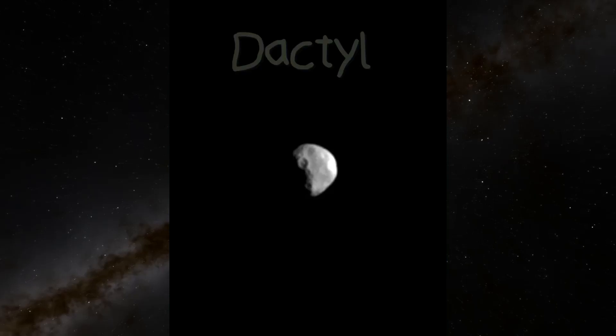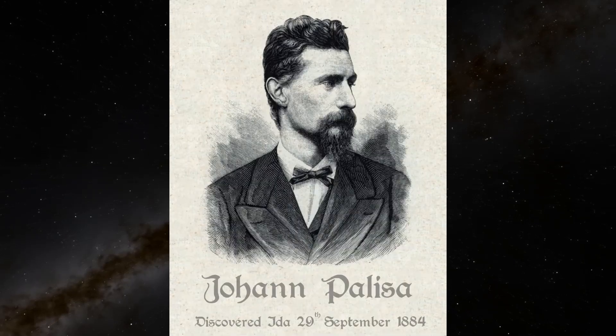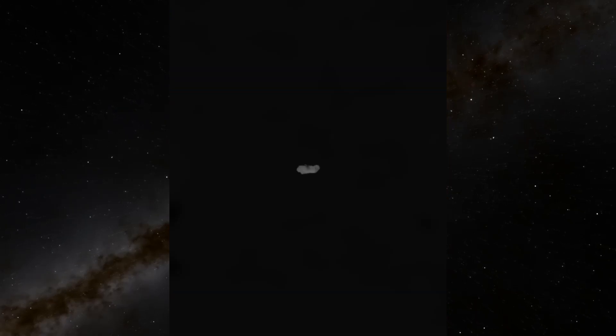A moon in 60 seconds. This is Dactyl — a tiny moon orbiting an asteroid called Ida, and the first ever asteroid moon to be discovered. Ida was first spotted in 1884 by Johann Palazza, and almost 110 years later, its companion was found by Anne Harsh in images taken in 1993 by the Galileo space probe on its journey towards Jupiter.